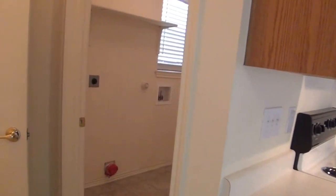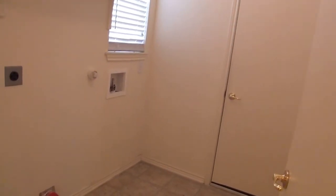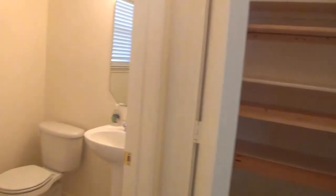Into the utility room over here. Here's pantry space with good wide shelves. And the downstairs bathroom.